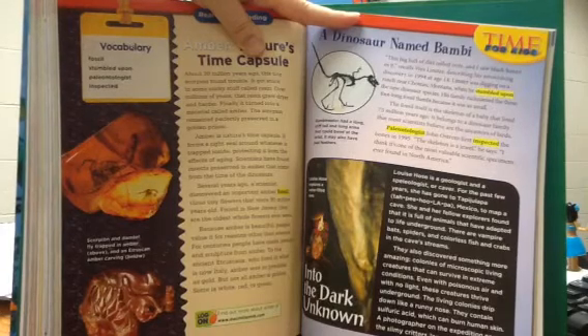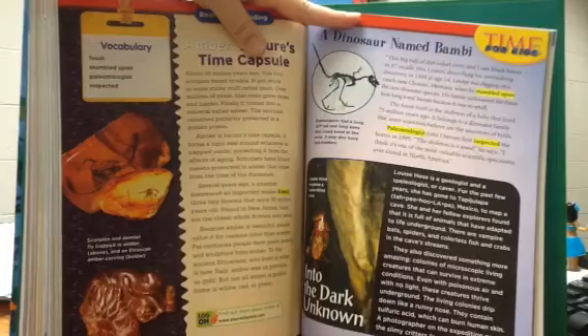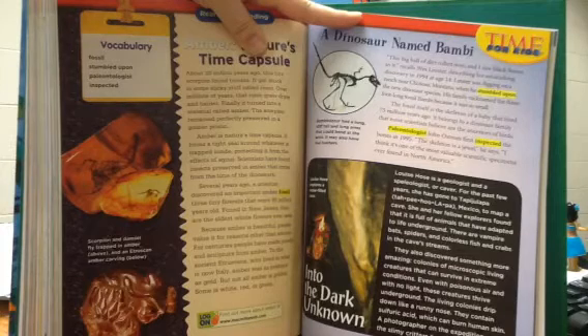Amber is nature's time capsule. It forms a tight seal around whatever is trapped inside, protecting it from the effects of aging. Scientists have found insects preserved in amber that come from the time of the dinosaurs. Several years ago, a scientist discovered an important amber fossil — three tiny flowers that were 90 million years old.